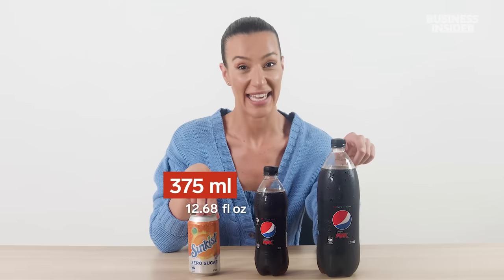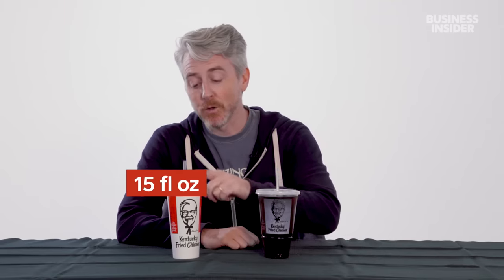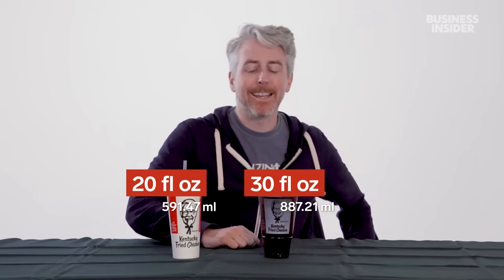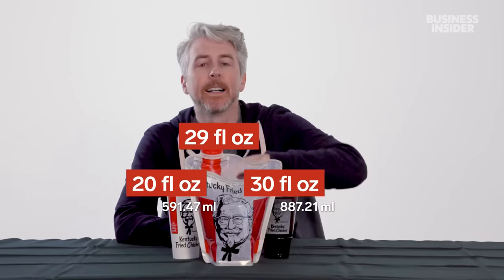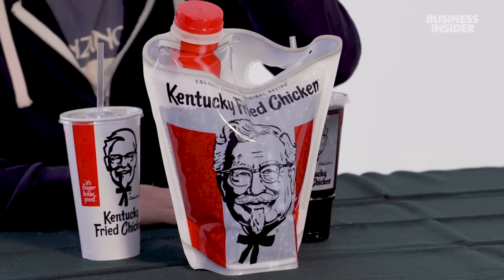In Australia, KFC gives customers sealed drinks rather than fountain drinks, in three sizes: a 375ml can, a 600ml bottle, or a 1.25-litre bottle. In the US, fountain drinks come in two sizes — 20oz regular and 30oz large — and you can also get a 64-fluid-ounce jug. That's 51.4% bigger than Australia's largest drink. Suck it, Australia.